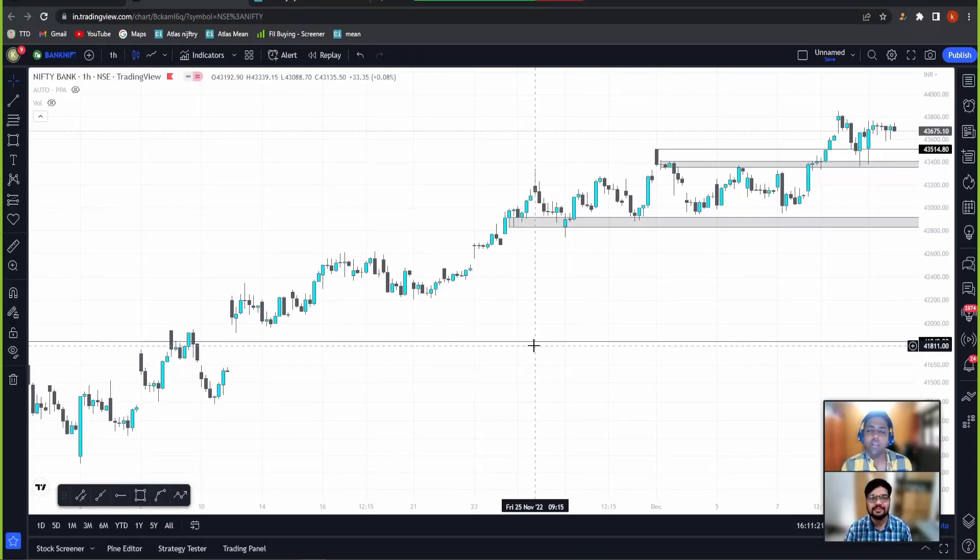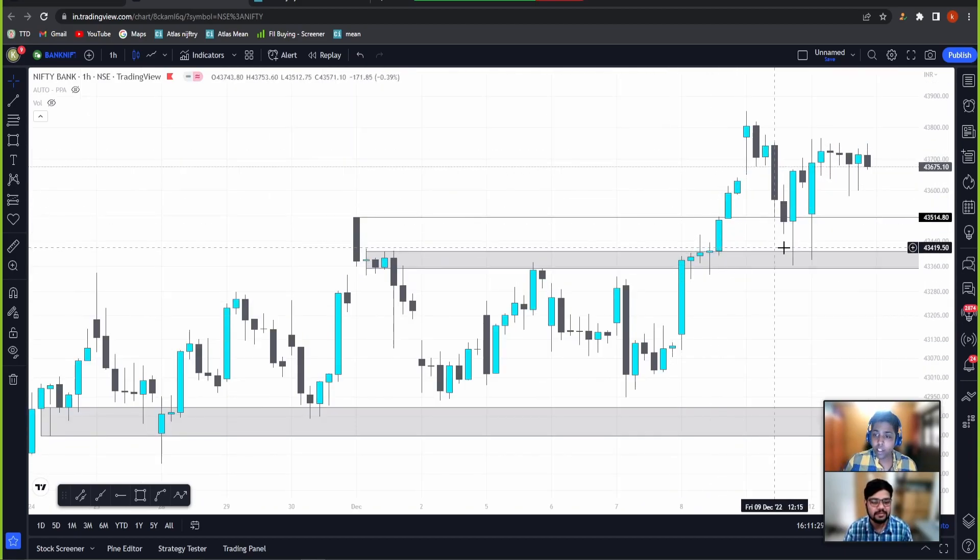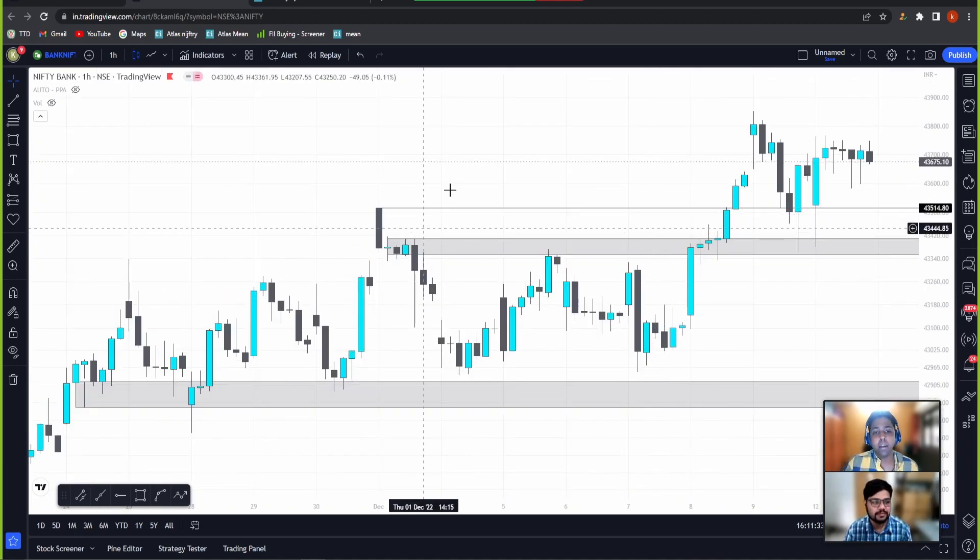Hello, good evening traders, welcome to our show 'After Hours with Berries.' Let's see what Bank Nifty did today. As I had mentioned in the previous video, I had mentioned about these two levels — I had given preference to this zone and I had also said that we could get some reaction from this level.